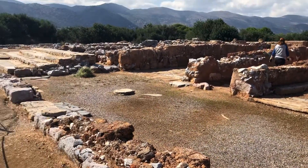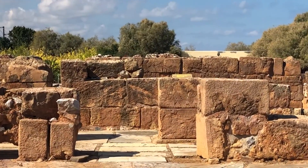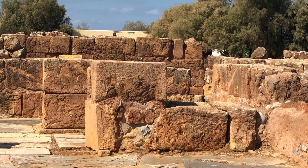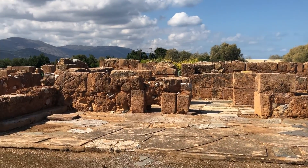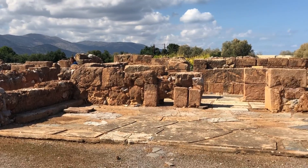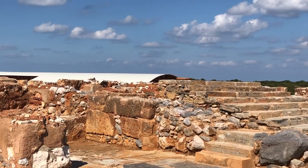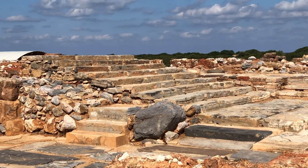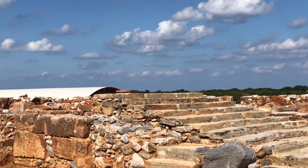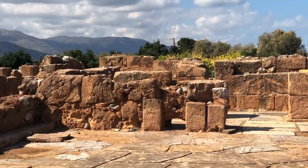What we are looking at is these rather beautifully carved solid blocks that would have presented the façade of the royal apartments of the palace. We can see how fine they are even to this day. We can also see this rather beautiful processional staircase going up to the upper floors, which would probably have risen to three storeys, possibly.